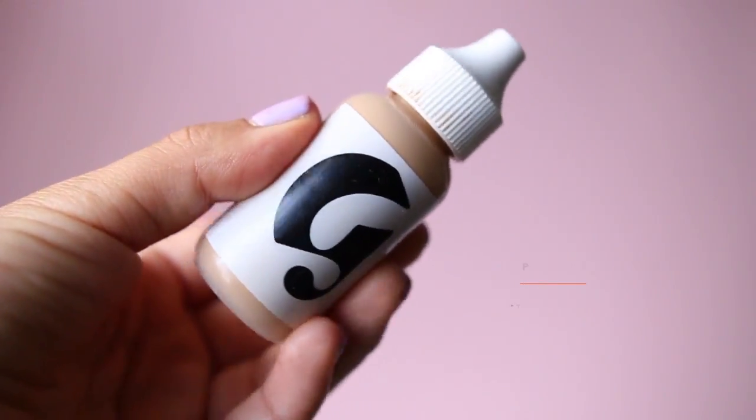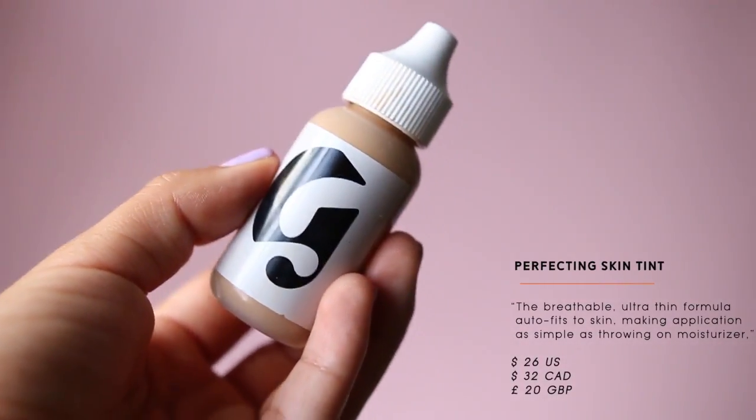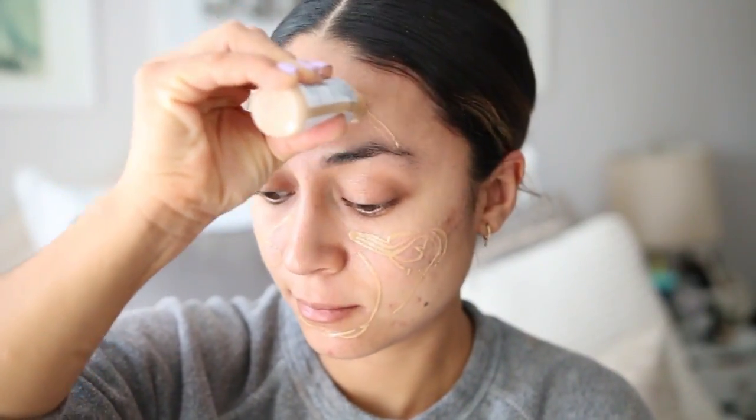The Skin Perfecting Tint I actually like. It's lighter than a tinted moisturizer — perfect for that no-makeup makeup look. It's not full coverage, so if you really need to cover acne this isn't for you. It comes in five shades: light, medium, dark, deep, and rich. It goes on slightly white but blends into the skin nicely. It's $26 and worth a try.